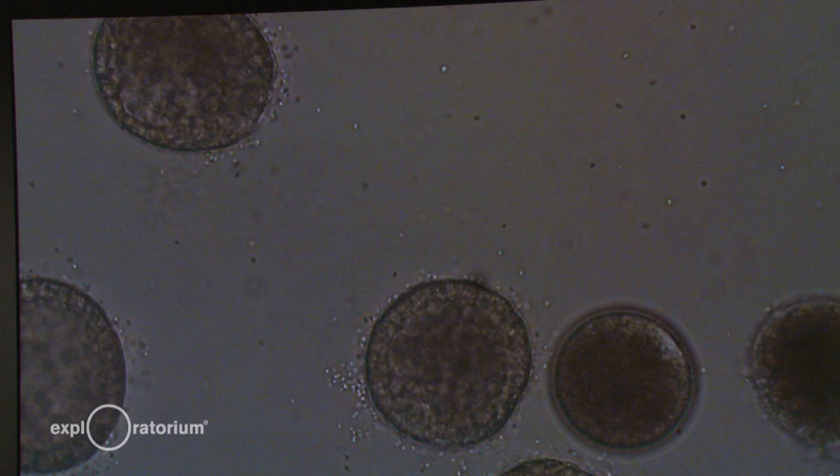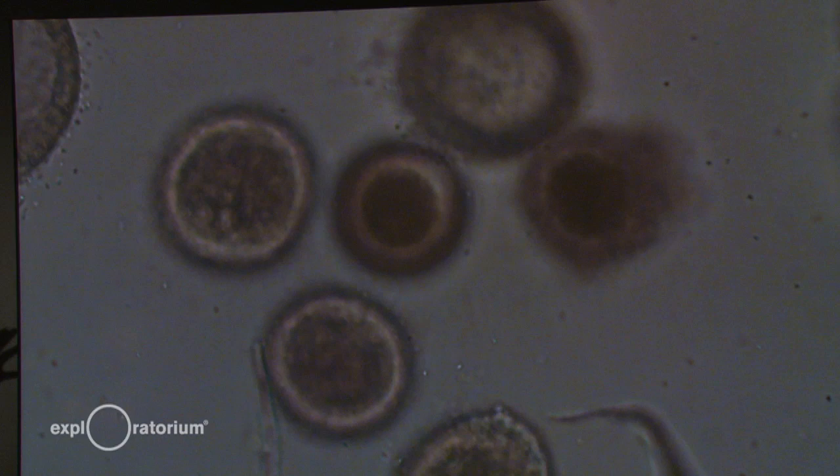So they swim around in circles — we're going to see them swimming. They move around; this part might be a little challenging to catch up with them. See that one on the left? Cilia are tiny hair-like structures that make it so the blastula can swim and move around. But at this point it's still living off its yolk, and they kind of tumble through the water.